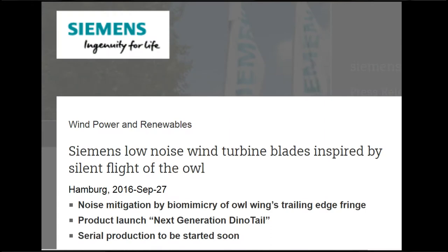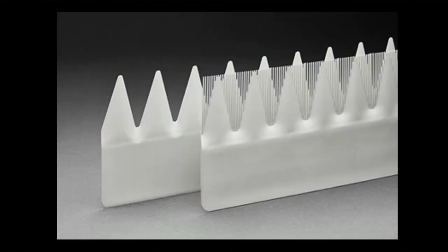In 2016, Siemens — which, apart from all the rest, is a wind turbine manufacturer — after several years of R&D, introduced a new wind turbine design inspired by the silent flight of the owl. They call it Dino Tail. They equip the trailing edges of the blades with serrations. As a result, the aerodynamic noise is significantly reduced, and moreover, it doesn't affect the electricity production by the turbine. Siemens promises to begin serial manufacturing soon.